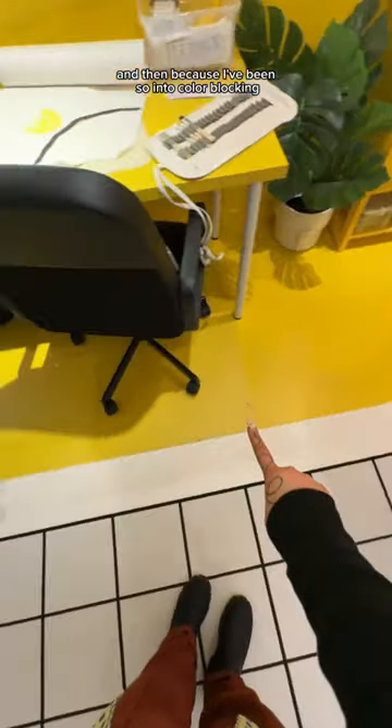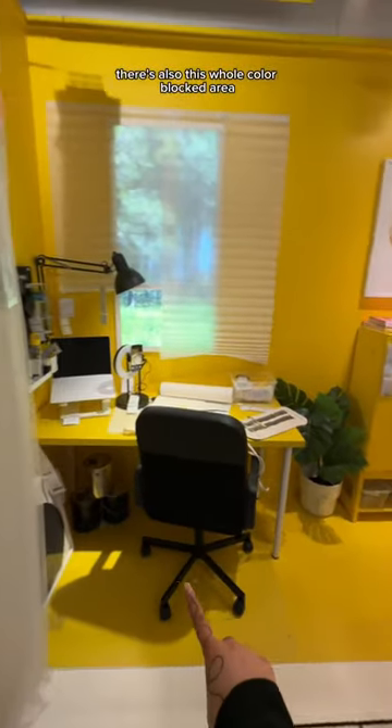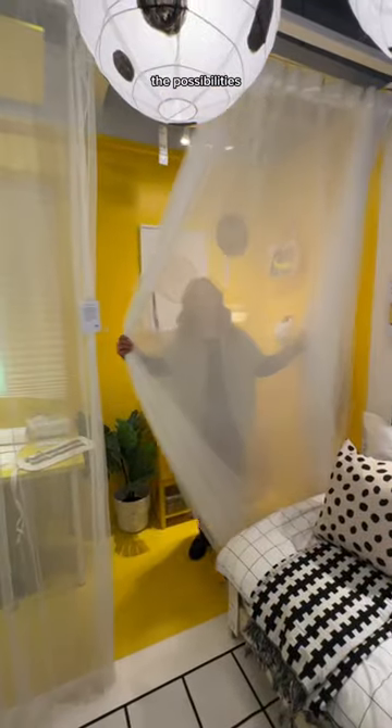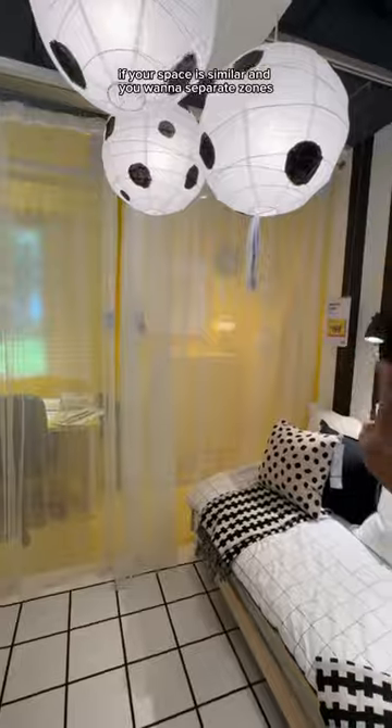And then because I've been so into color blocking, there's also this whole color blocked area. Even the floor is painted, and there's curtains separating the two areas to show the possibilities if your space is similar and you want to separate zones.